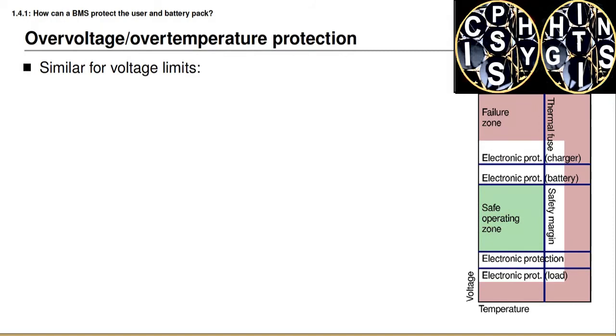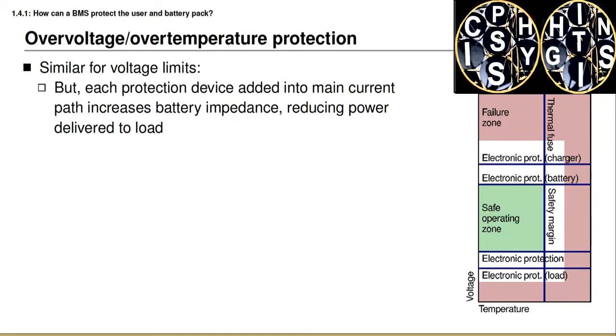We can draw a similar diagram when considering protecting against over-voltage and over-temperature together. The diagram on the right illustrates this, with temperature on the horizontal axis and voltage on the vertical axis. The thermal fuse can protect against over-temperature. Different kinds of electronic protection can protect against over-voltage and under-voltage. For over-voltage, our battery management system might have dedicated electronics monitoring individual battery cell voltages and shutting down, or the BMS software might additionally monitor these voltages and shut down when they become too high. Additionally, the most likely cause of over-voltage is when charging the battery pack, so the charging system might have its own over-voltage circuitry or software detection mechanism.